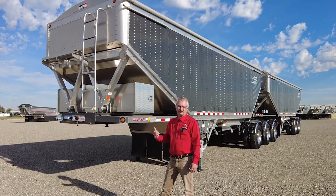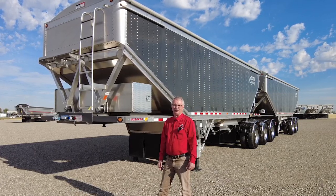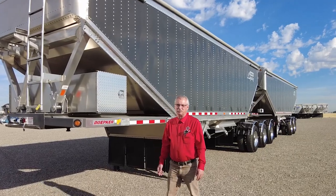Today we're going to talk about the Legacy Superbee, one of the lightest trailers in the industry — in fact, it is the lightest trailer in the industry. Just as a footnote, the steel Depker Superbee is also lighter than anybody's aluminum in the industry.